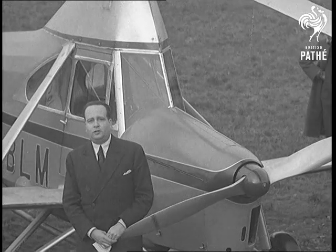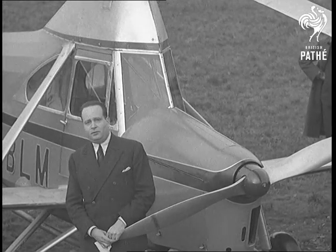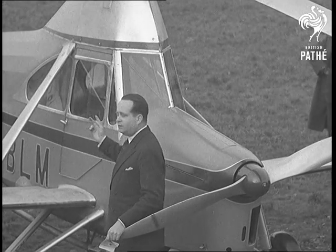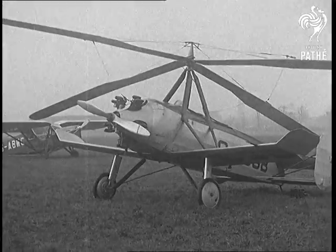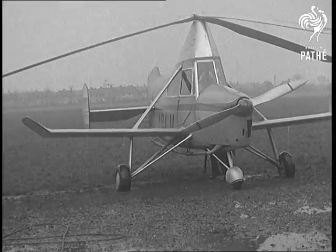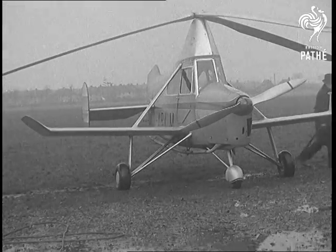This is the most modern autogyro, which incorporates the latest developments. You can see the new three-blade rotor, the cantilever blade, which is an enormous advance upon the old type of four blades with interconnecting wires. You can also see the new undercarriage — three wheels — which allows the machine to take off much more quickly than before.